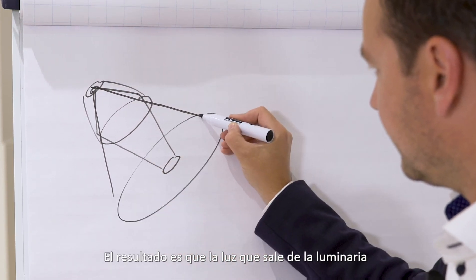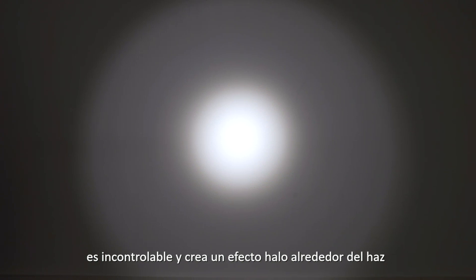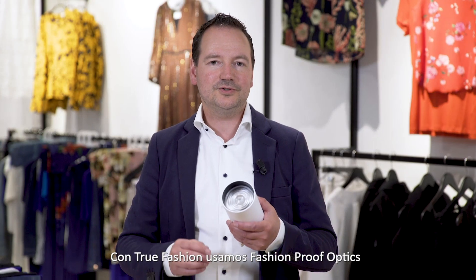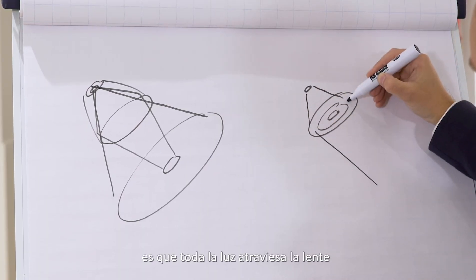The result is that the light exiting the window is uncontrollable and is creating a halo effect around the beam. In True Fashion we use fashion proof optics instead of reflectors. The advantage of these optics is that all the light is passing the lens.